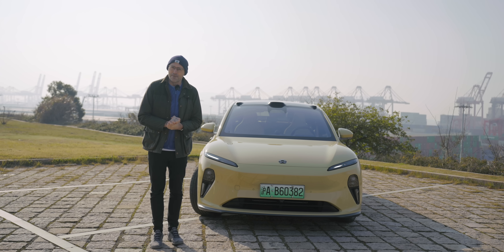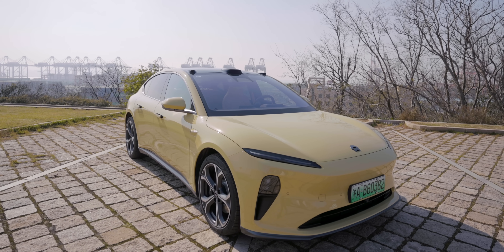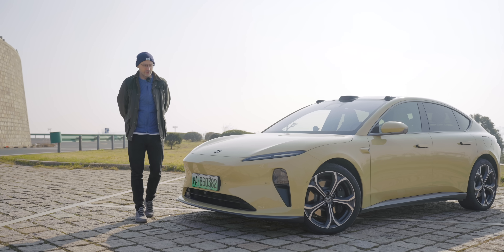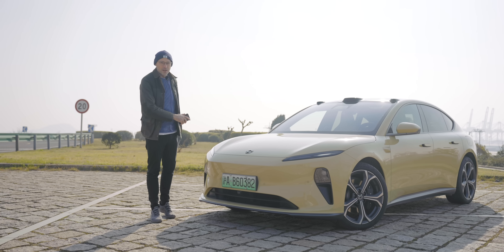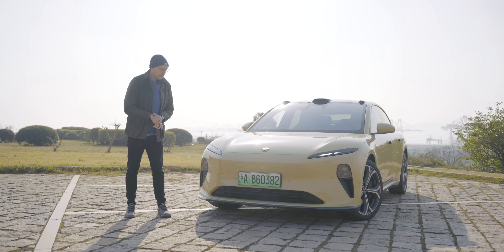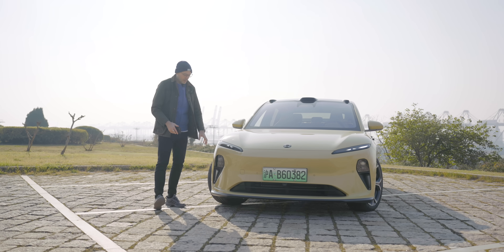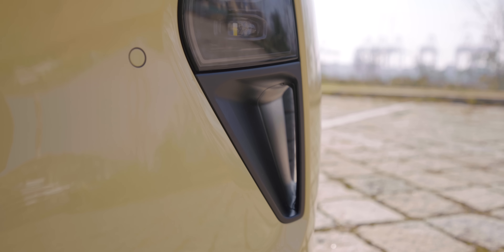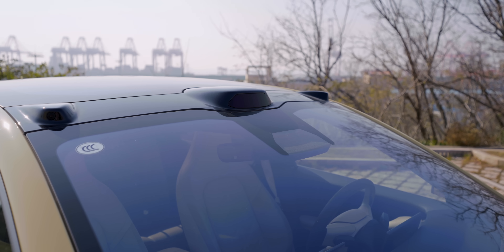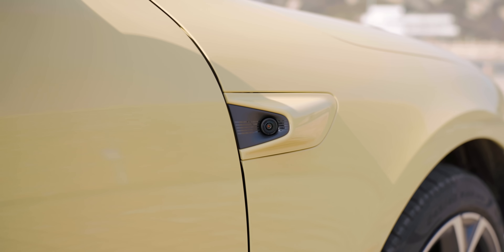We can't talk about the ET5 without mentioning the looks. I think it looks fab — probably even better in person than on your screen. It's got this really sharp shark nose kind of design element that they've used in all of their cars recently. Interestingly, they've got these holes here which go through to the other side of the wheel arch, to help with the drag coefficient and keep this car planted on the ground. We also can't move along this car without mentioning the three bubbles on top of the roof — that's NIO's LiDAR, stuck on the roof.